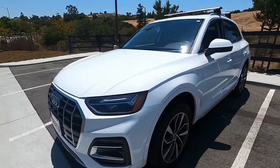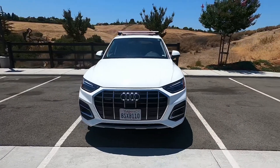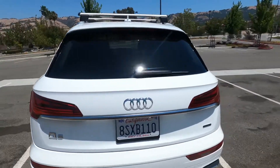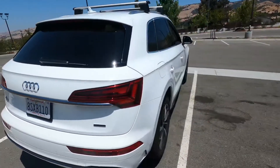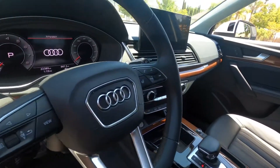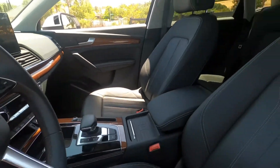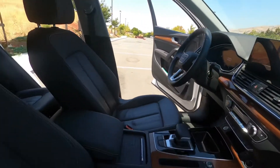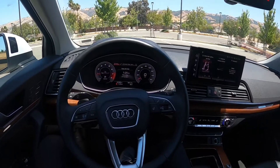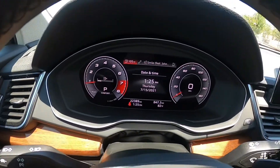What's going on guys, we're going to be reviewing this 2021 Audi Q5. We are in the 2021 Audi Q5 and this is what we're working on — all digital.